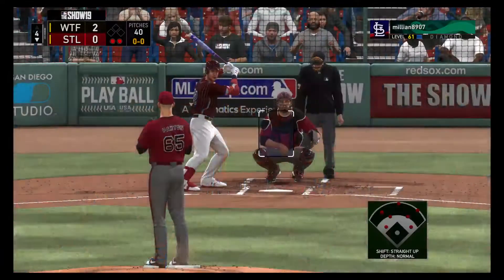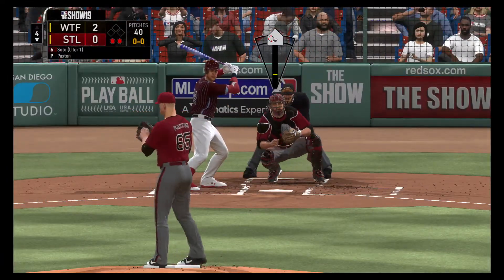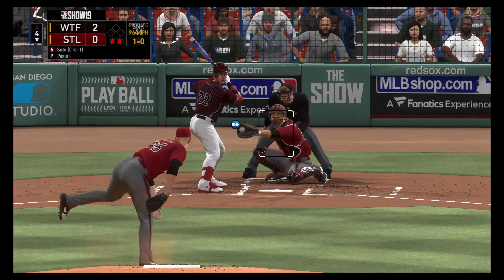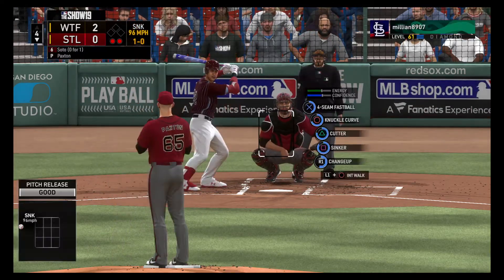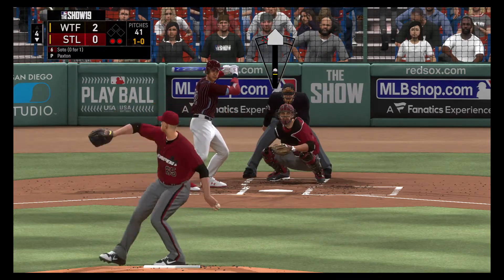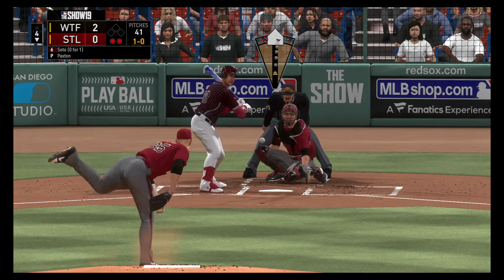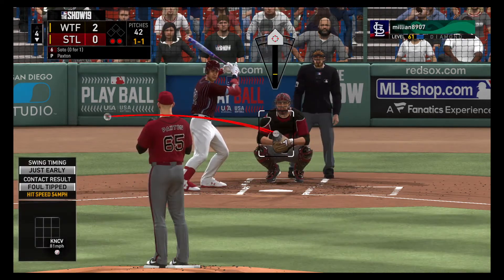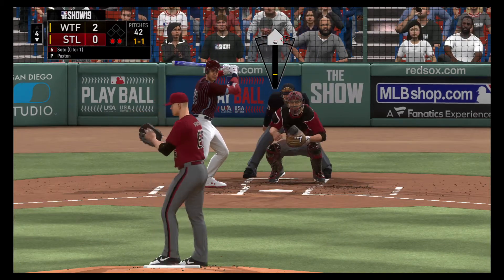Now batting, digging in — Juan Soto, so far 0 for 1 with a fly out. First pitch sinker misses in on the hands, it's a ball and no strikes. Still a little bit early to be worrying about this, but in a two-run game, a two-out walk right here could at least get the tying run to the plate. And on top of that, there's some pop in that on-deck circle.